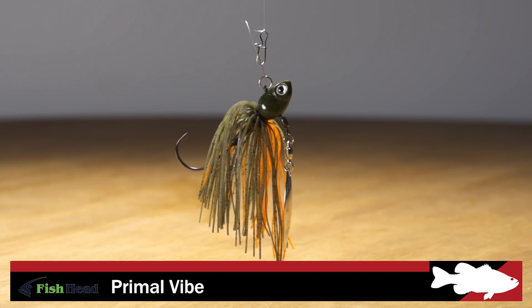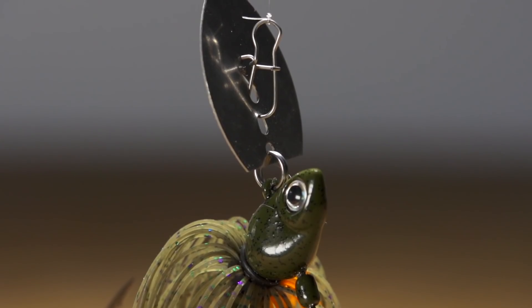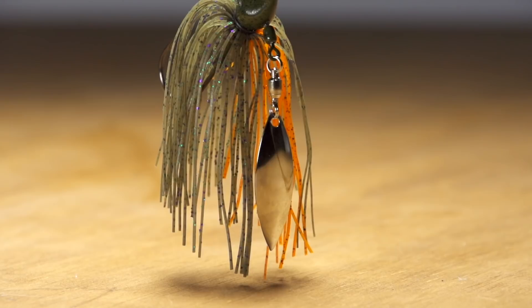Next, by Fish Head, we got the Primal Vibe. This is going to bring out all the primal instincts of those predatory fish. It's your classic vibrating jig, but now it's got an underspin attached to it also. You can fish this thing fast, you can fish it slow all year round — fish it with a trailer, without a trailer. There's so much action on this. If you really just want to drive these fish wild and draw them from a distance, add this to your arsenal.